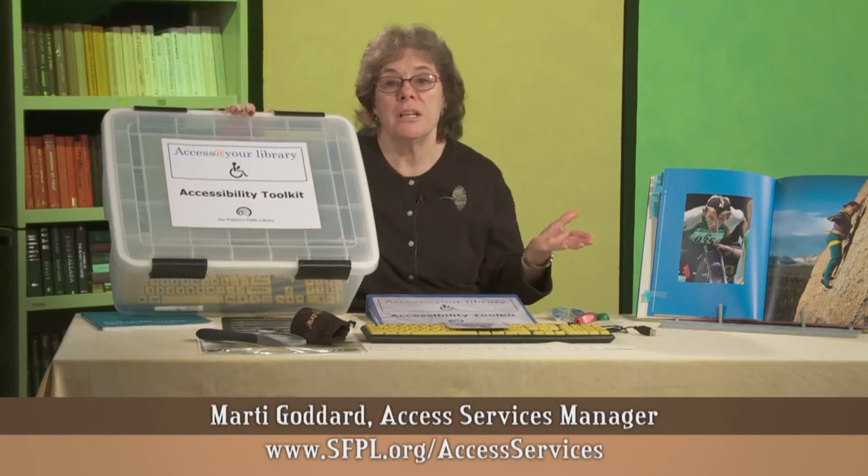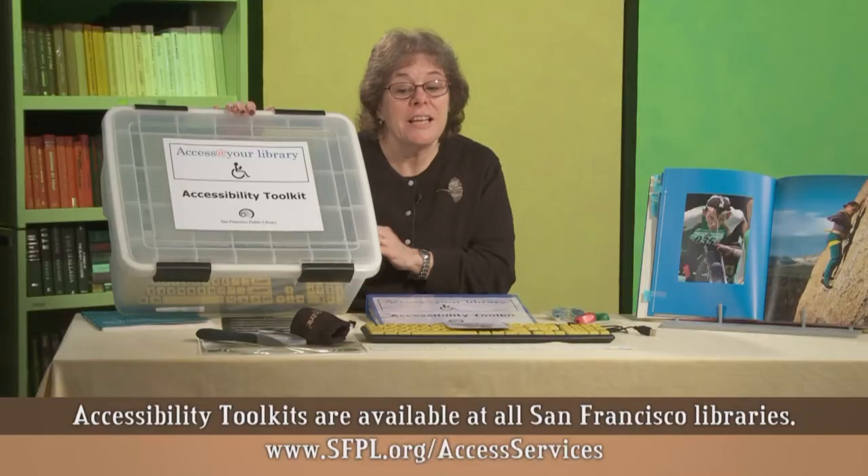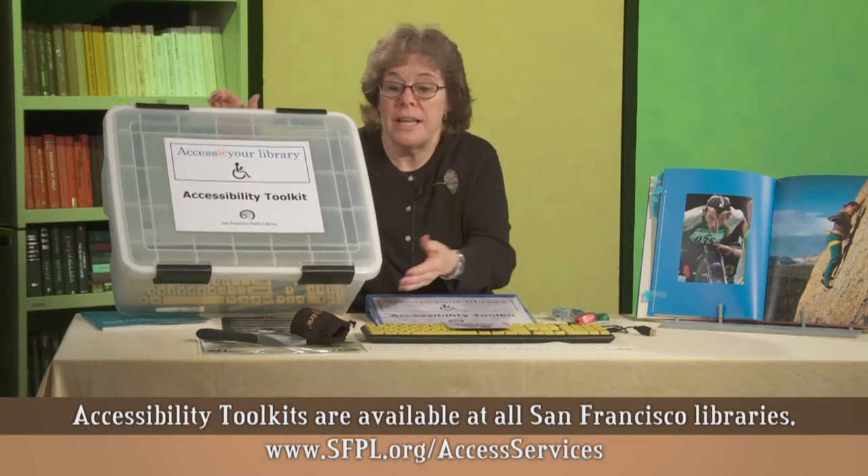I'm going to tell you today about the accessibility toolkits that we have at each of our libraries and at each of the reference desks in the main library. You've had these for a while and I understand that some people have never opened them and played with what's inside, so I'm going to invite you to do that, but I'll show you what they are today.